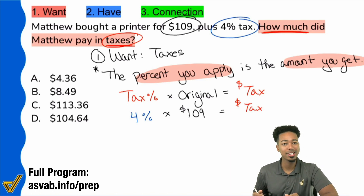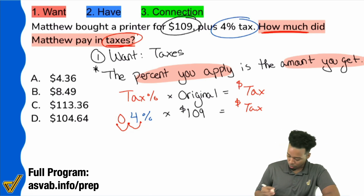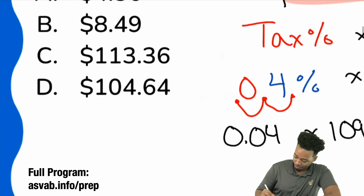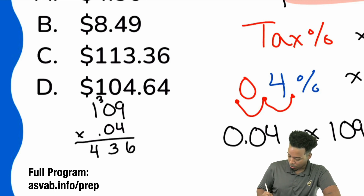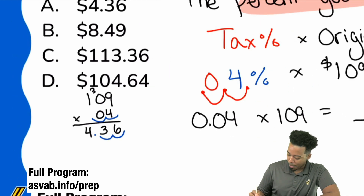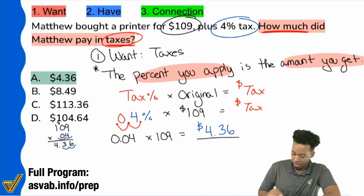Quick reminder: how do you convert a percent to a decimal? You take that decimal place and move it to the left two times — one, two. Since there's a gap, you put a zero in that place. So what we have is 0.04 times 109. Nine times four is 36, zero times four is zero, bring that three back — we have three, and one times four is four. With decimals when multiplying, ignore the decimal first, then bring it back two places. So the amount of the tax is $4.36, which is answer choice A.